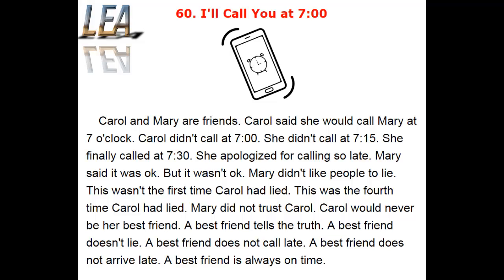But it wasn't okay. Mary didn't like people to lie. This wasn't the first time Carol had lied. This was the fourth time Carol had lied. Mary did not trust Carol. Carol would never be her best friend.